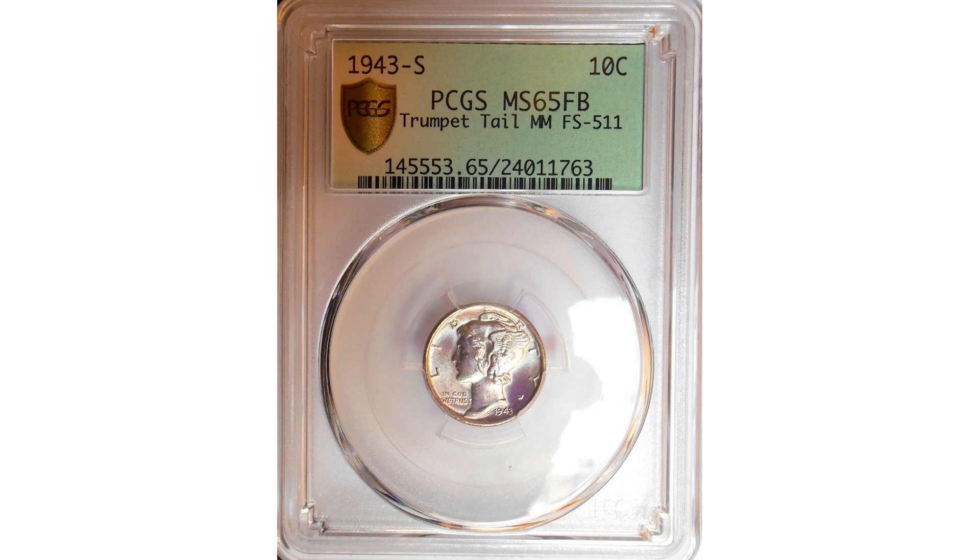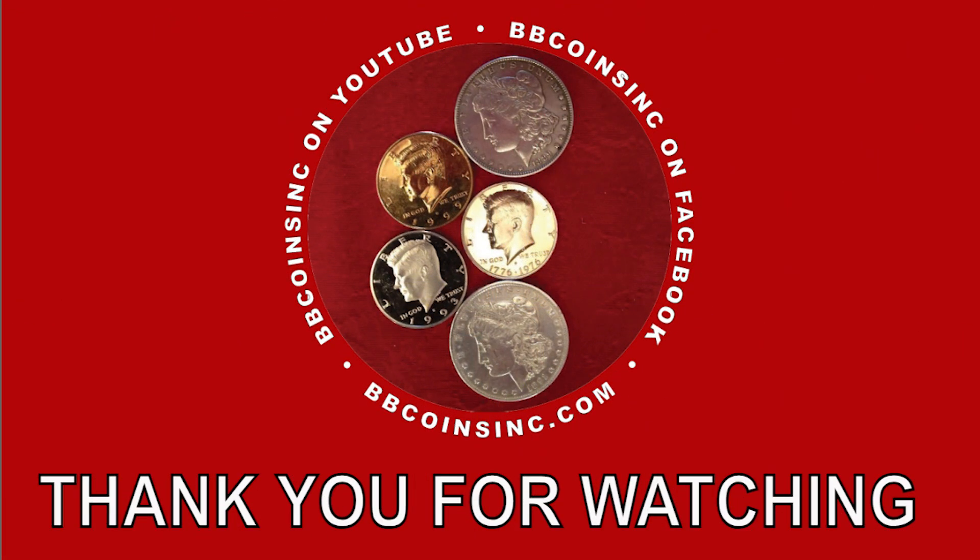I have a question for you — did you know about this variety before watching this video? Let me know, I would love to hear from you. I hope you liked this video, and if you did, please share, like, and subscribe. Thank you for watching, and I will see you in the next video or live stream.